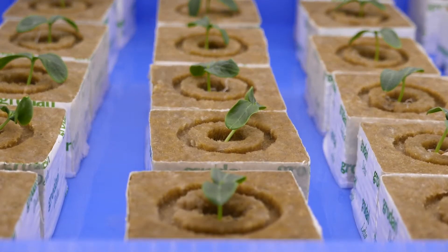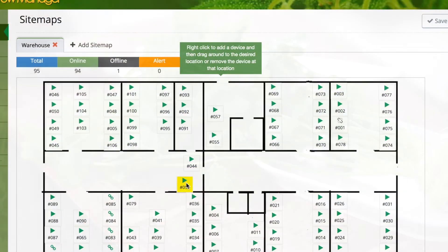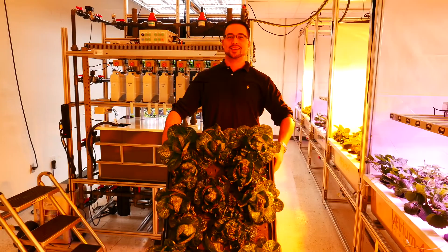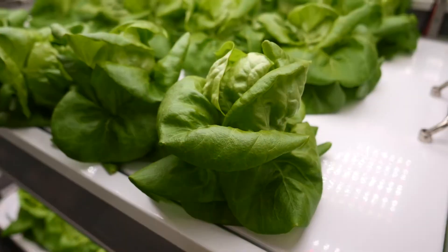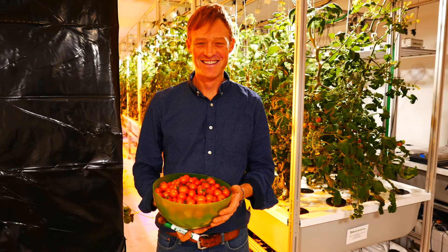Essence Grows brings to your customers the healthiest produce served fresh. With automation, resource efficiency, and fast aeroponic growth, Essence Grows brings the future of indoor food production today.